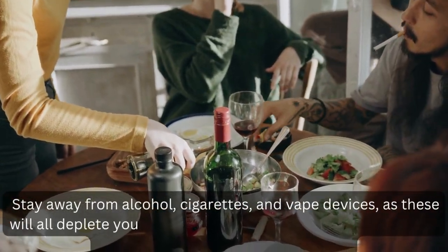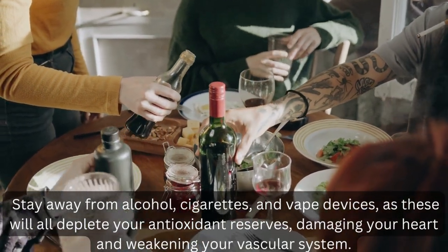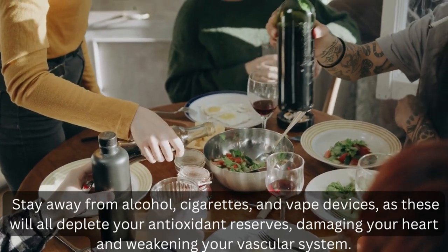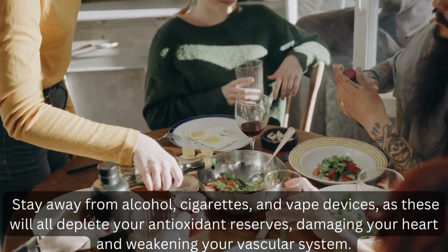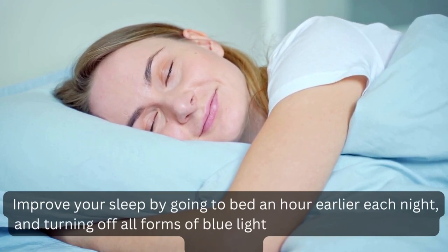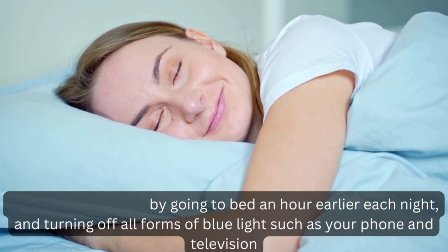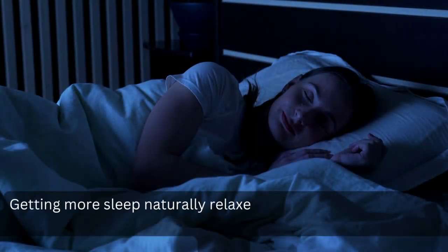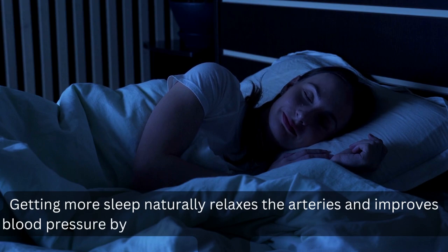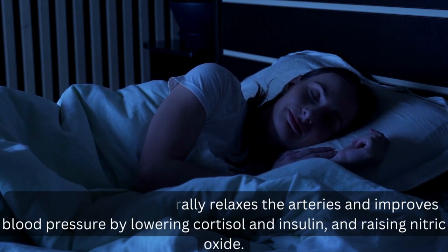4. Stay away from alcohol, cigarettes, and vape devices, as these will all deplete your antioxidant reserves, damaging your heart and weakening your vascular system. 5. Improve your sleep by going to bed an hour earlier each night and turning off all forms of blue light such as your phone and television. Getting more sleep naturally relaxes the arteries and improves blood pressure by lowering cortisol and insulin.